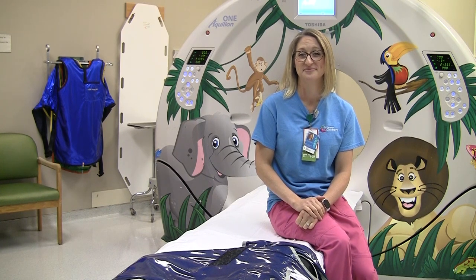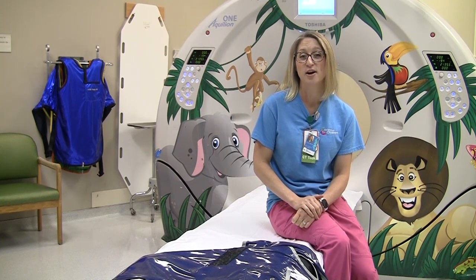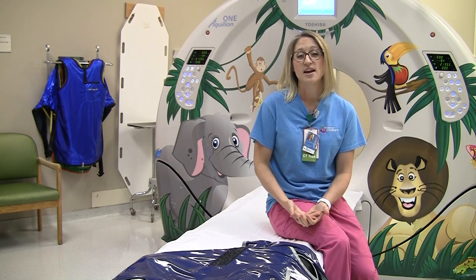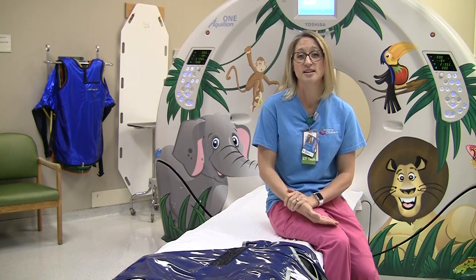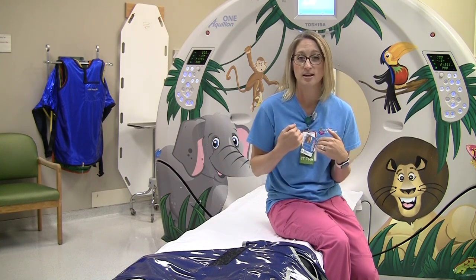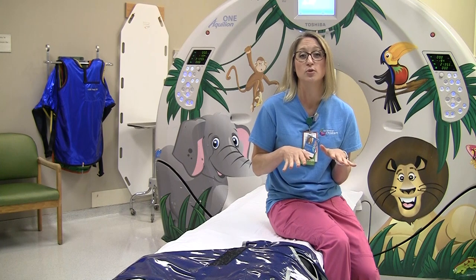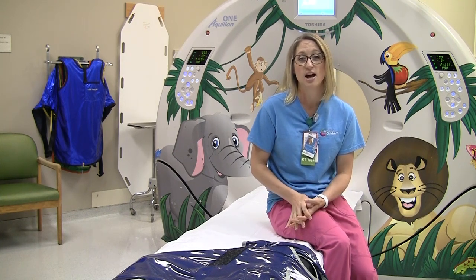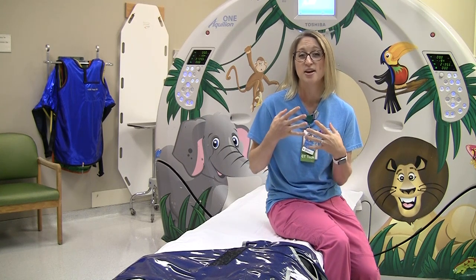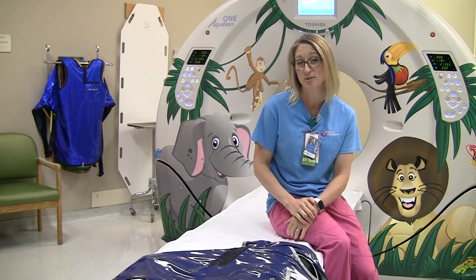What different types of contrasts are there and why do I need it? Depending on what your doctor is looking for, we have a couple different options. Sometimes we don't need contrast at all, but if we do there are a couple different types. There's some that we put through an IV that helps us see inside your blood vessels. Wherever a vein is inside your body, when we put the contrast in, that's going to show very bright white on our pictures, helping us see different areas because without contrast the organs inside your body can look similar in color.